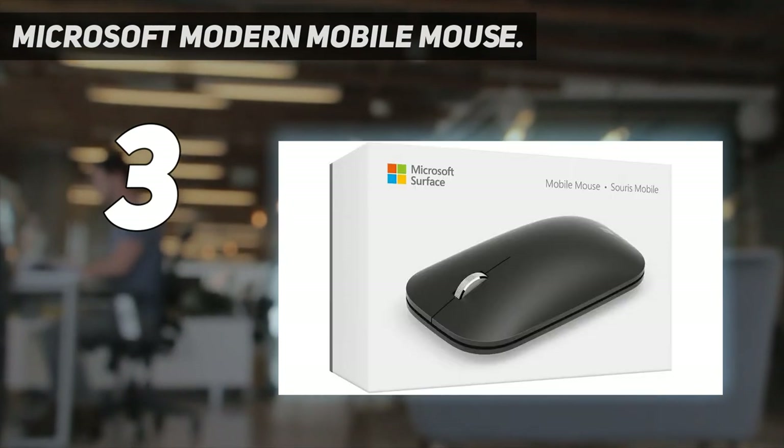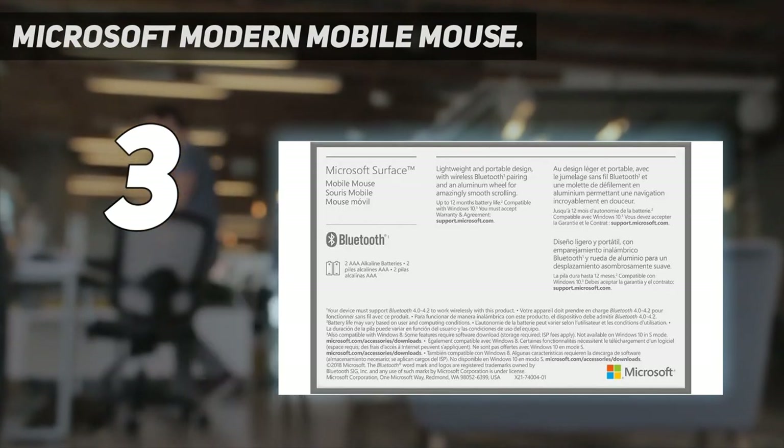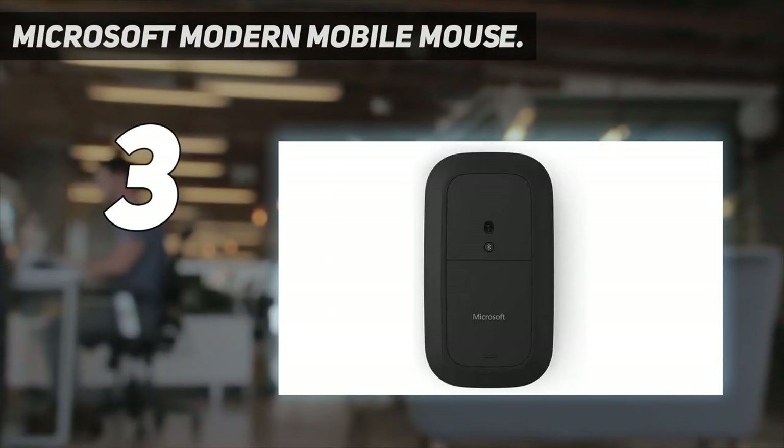The enhanced scroll wheel is optimized for smooth, natural scrolling. It works on virtually any surface thanks to Blue Track technology, and its elegant, sculpted design sits comfortably in your hand.